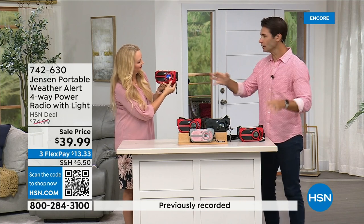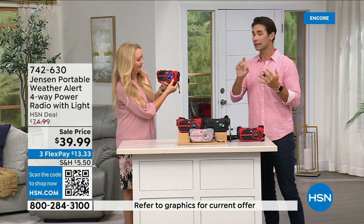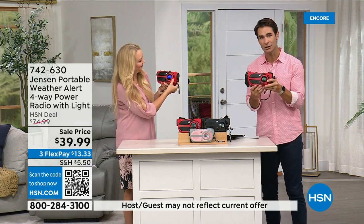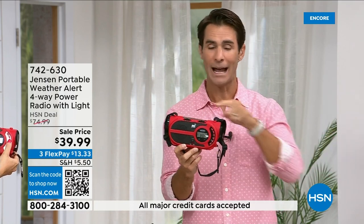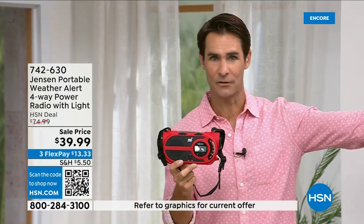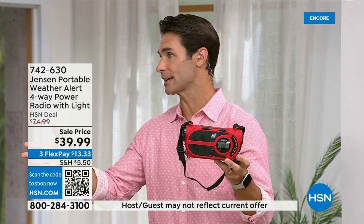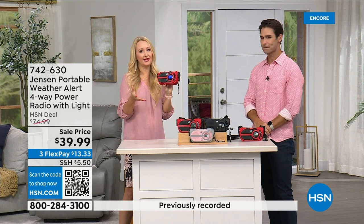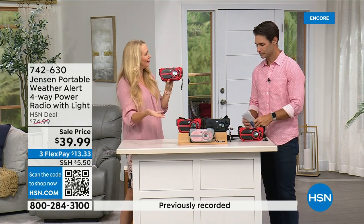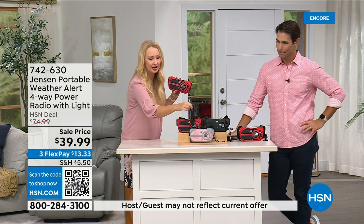$39.99 — and Jensen, a brand my dad had in the garage growing up since 1927. The sound quality on AM/FM radio is awesome. You get a carrying handle, a strap you can throw over your shoulder, and a super heavy-duty carabiner to clip onto a tackle box, cooler, or backpack. There's also a little storage compartment in front where you could pop in some extra batteries.